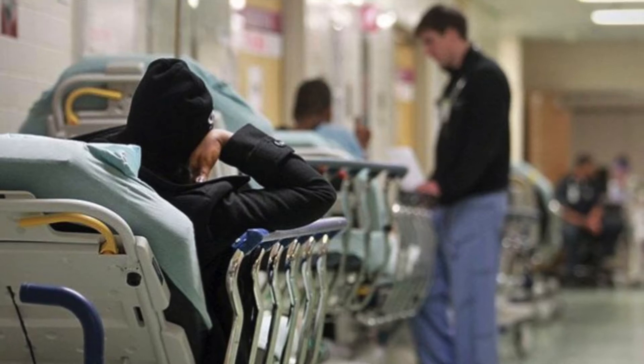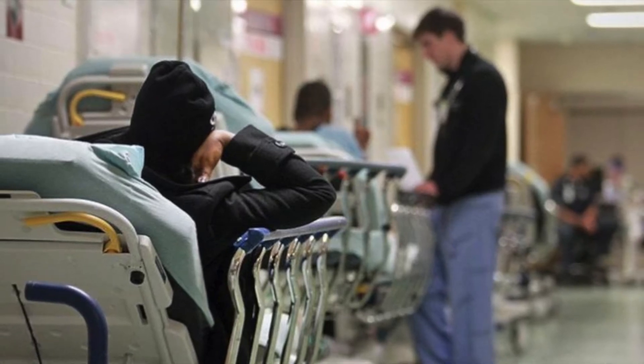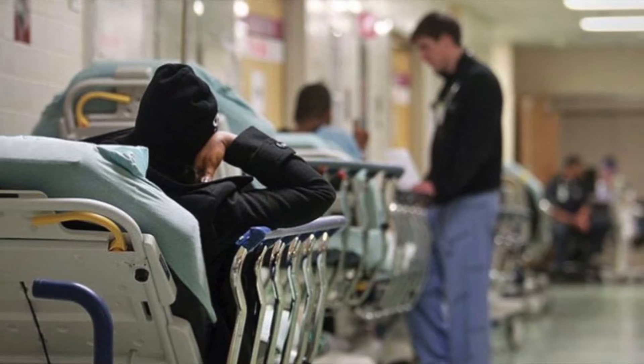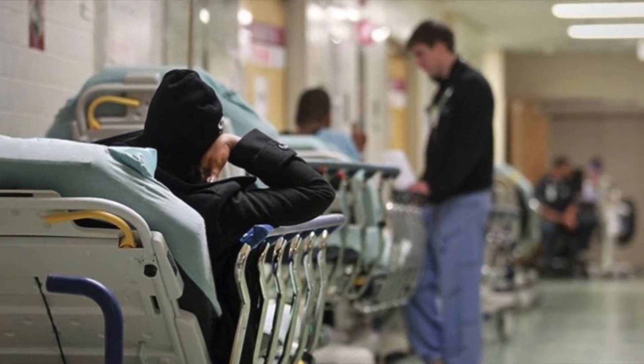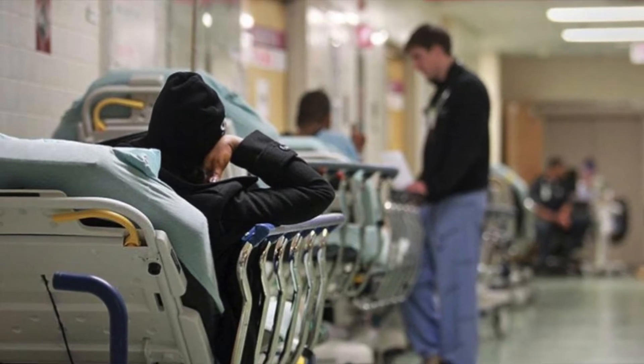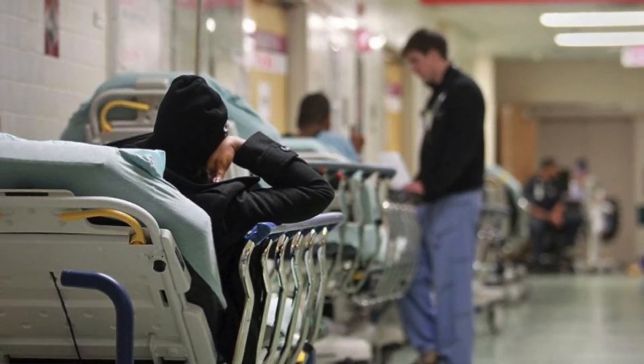Currently, there are over 700 patient transportation assignments scheduled daily. Of these, only 500 are completed. These incomplete assignments are due to a lack of coordination, and they disrupt the schedules of patients and hospital staff.